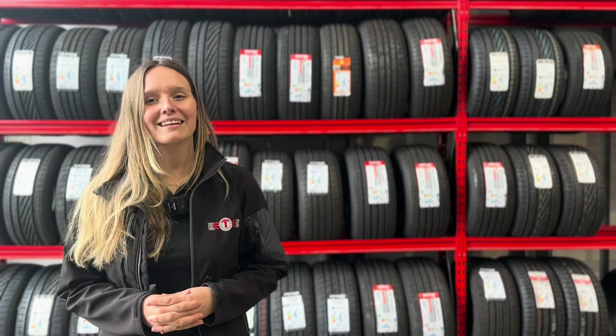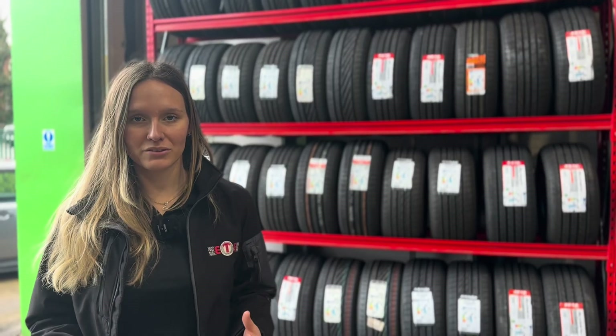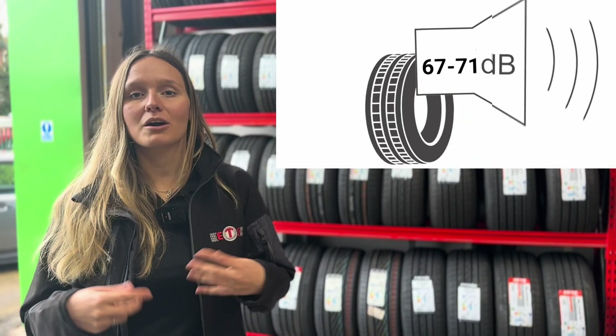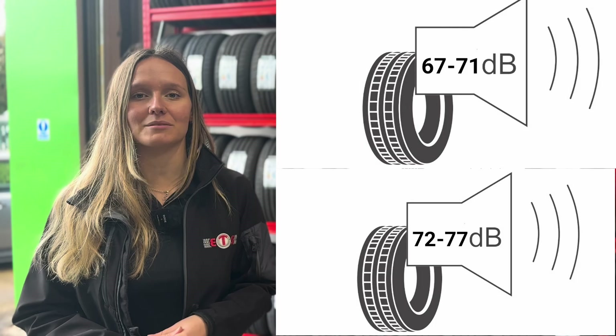You may have noticed on your EU tyre label that there is actually a noise rating. A is the quietest and C is the loudest. The rolling noise is shown in exact decibels at the bottom of the label. The lowest noises will be between 67 and 71 decibels, whereas the higher levels will be between 72 and 77 decibels.